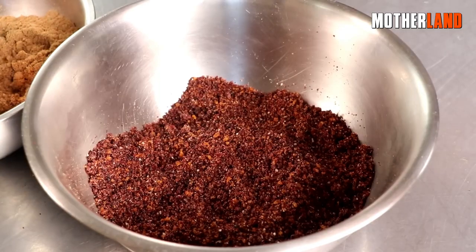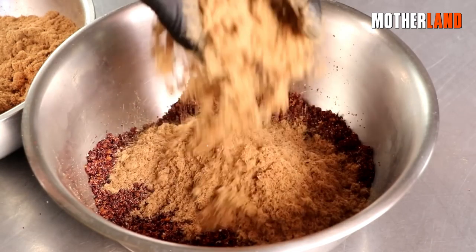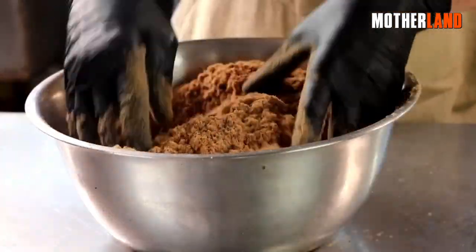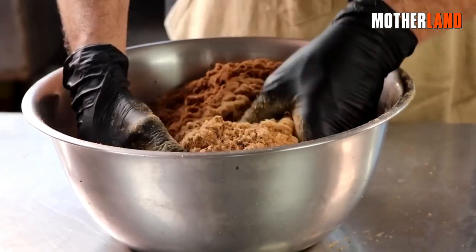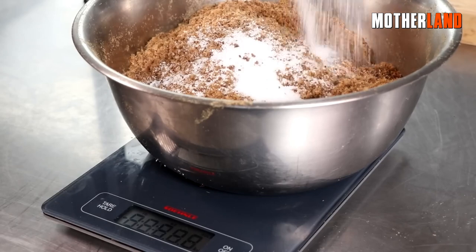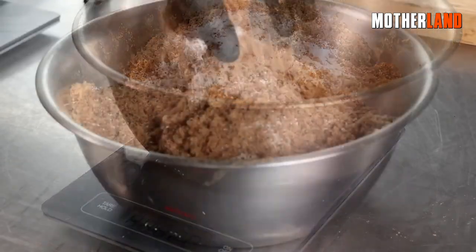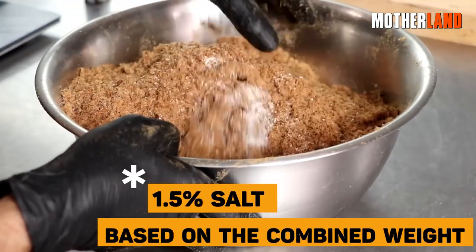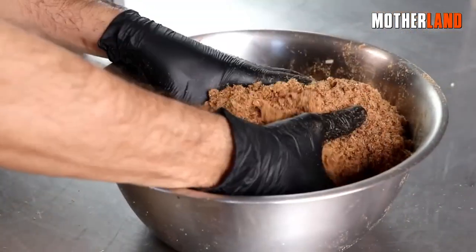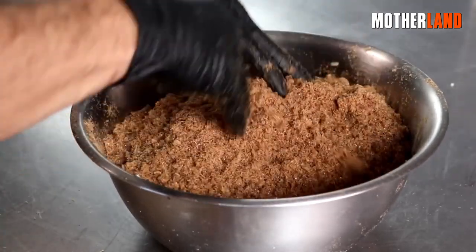Now that we have both the meat powder and fruit powder ready, we can proceed to combine them. Take the meat powder and blend it thoroughly with the fruit powder, ensuring they are well mixed. Once evenly combined, it's time to consider adding an optional ingredient — salt. I recommend adding 1.5% salt based on the combined weight of the fruit and meat powder. This addition will enhance the flavor and make the pemmican more enjoyable to consume.